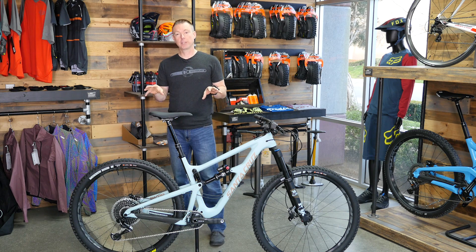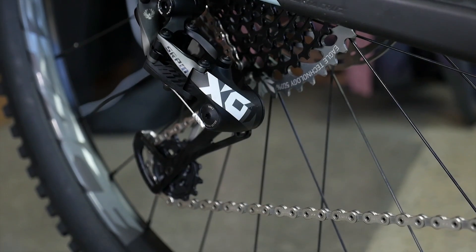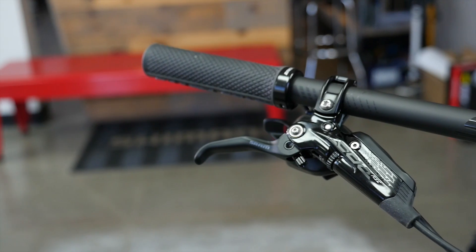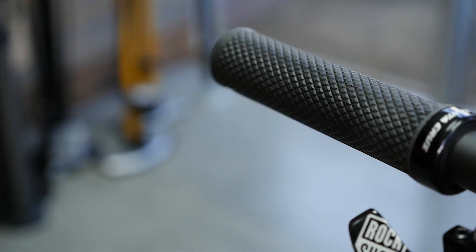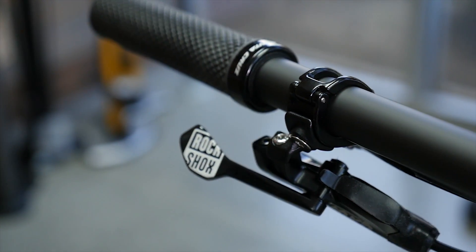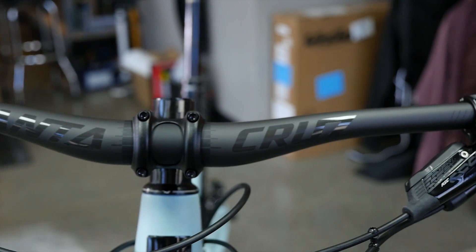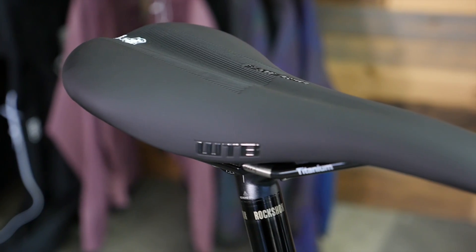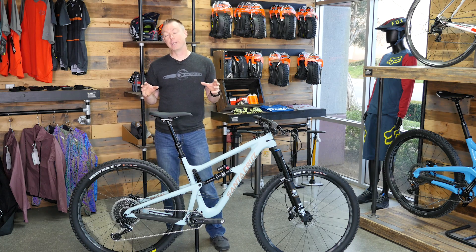Moving into the rest of the bike: SRAM X01 Eagle group — there's not really much to complain about there. You've got Code RSC brakes, and if you haven't ridden the newer series of SRAM brakes, these things are pretty awesome. I consider this a best-in-class brake now. You're also keeping it in the family with a Reverb dropper post with an underbar lever. They've got some other nice Santa Cruz kit on the bike — a carbon bar, a pair of their Palmdale grips, and a WTB Silverado saddle with a custom Santa Cruz logo on it. It's a great all-around package.